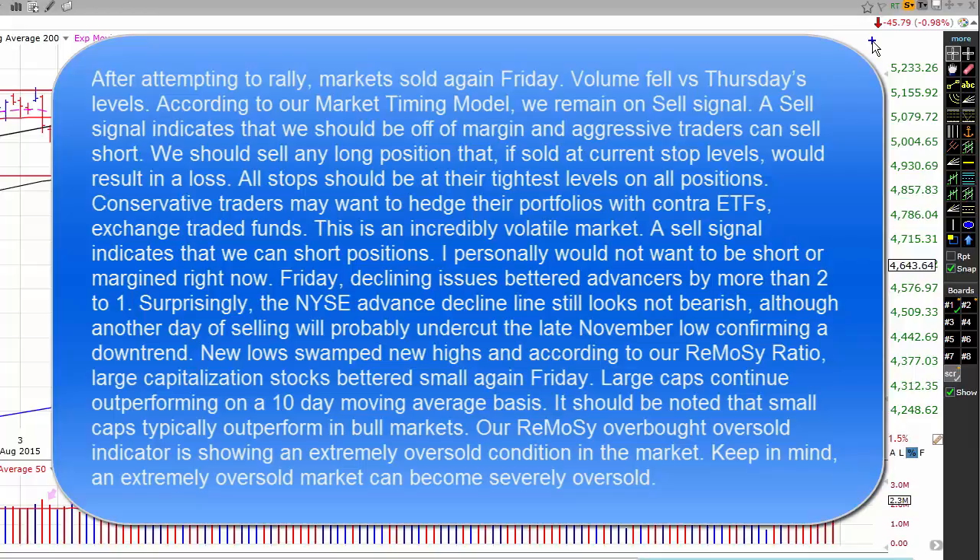This is an incredibly volatile market. I personally would not want to be short or margined right now. On Friday, declining issues bettered advancers by more than 2 to 1. Surprisingly, the New York Stock Exchange advance-decline line still looks not bearish, although another day of selling will probably undercut the late November low, confirming the downtrend. New lows swamped new highs, and according to our Ramosi ratio, large capitalization stocks bettered small again on Friday. Large caps continue to outperform on a 10-day moving average basis. It should be noted that small caps typically outperform in bull markets. Our Ramosi overbought/oversold indicator is showing an extremely oversold condition in the market — keep in mind, an extremely oversold market can become severely oversold.